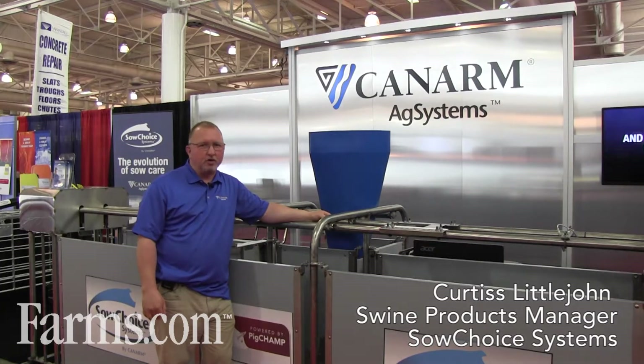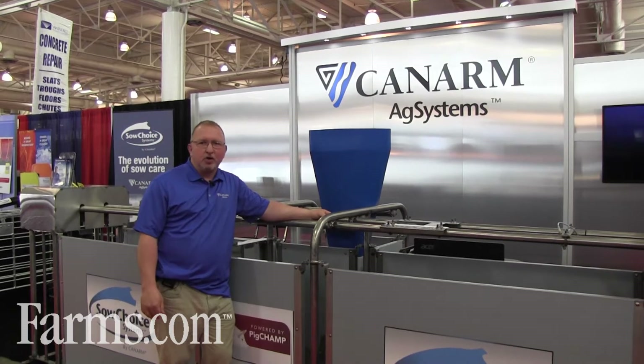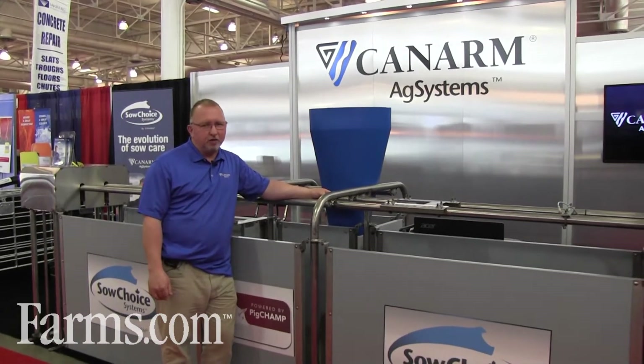Good afternoon, it's Curtis Littlejohn from Sow Choice Systems and we're here at the World Pork Expo in Des Moines, Iowa. We're showcasing our new electronic sow feeding system.